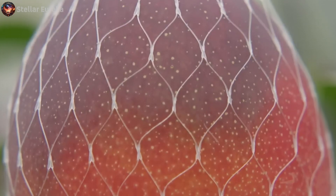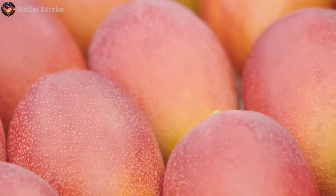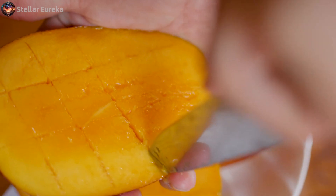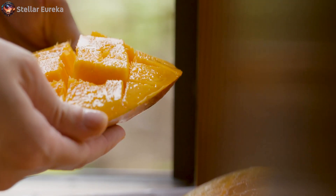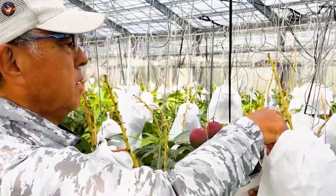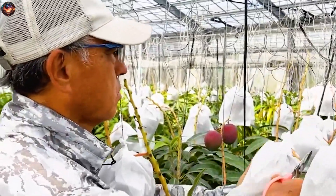Welcome to another exciting episode of Stellar Eureka, where we embark on a journey of discovery and wonder. Today, we invite you to delve into the captivating world of Miyazaki mangoes, where we unveil the sweet secrets and remarkable agricultural technology behind Japan's luxury fruit.